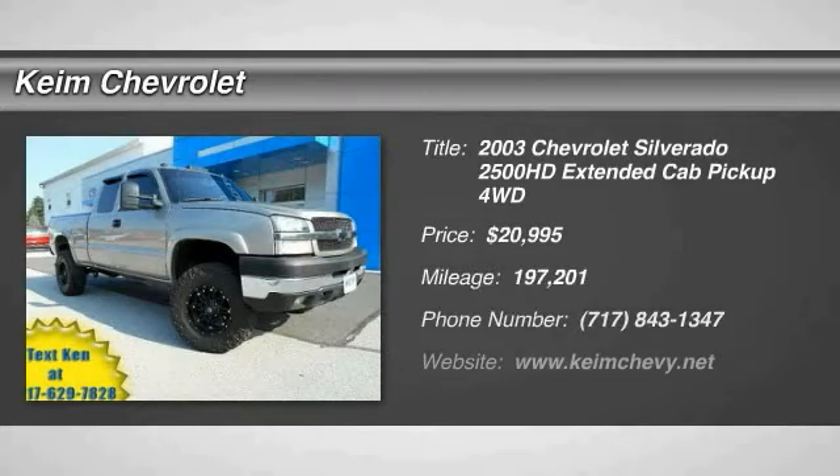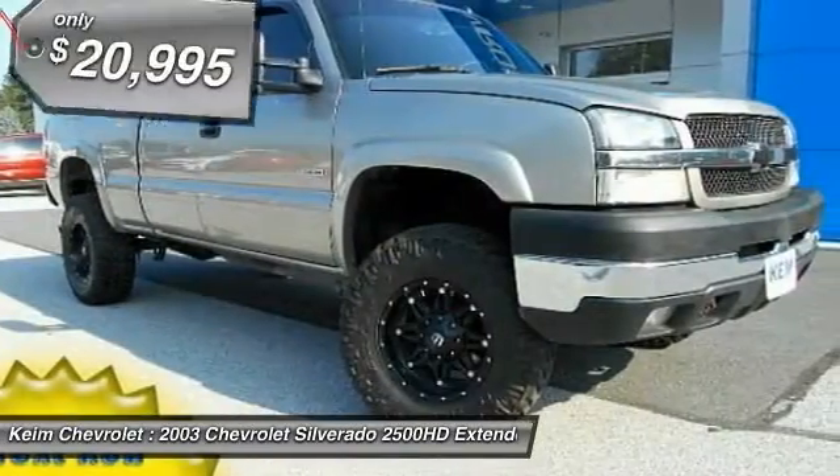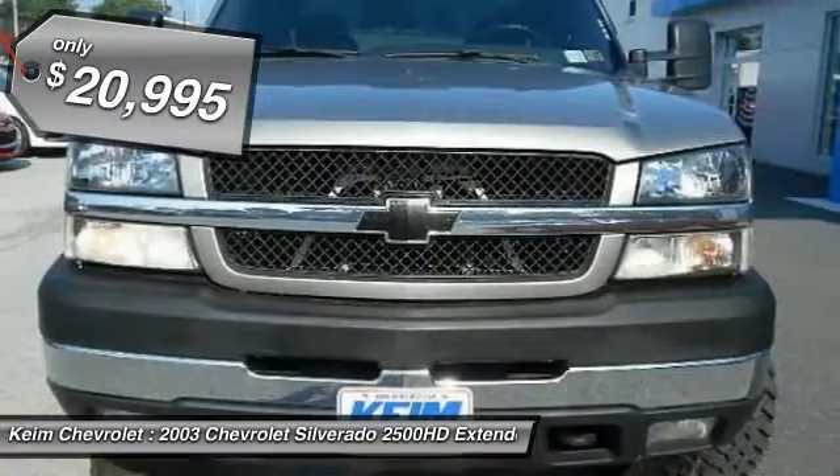The 2003 Silverado 2500 HD. This pickup truck pulls unlike any other and is priced below $25,000.